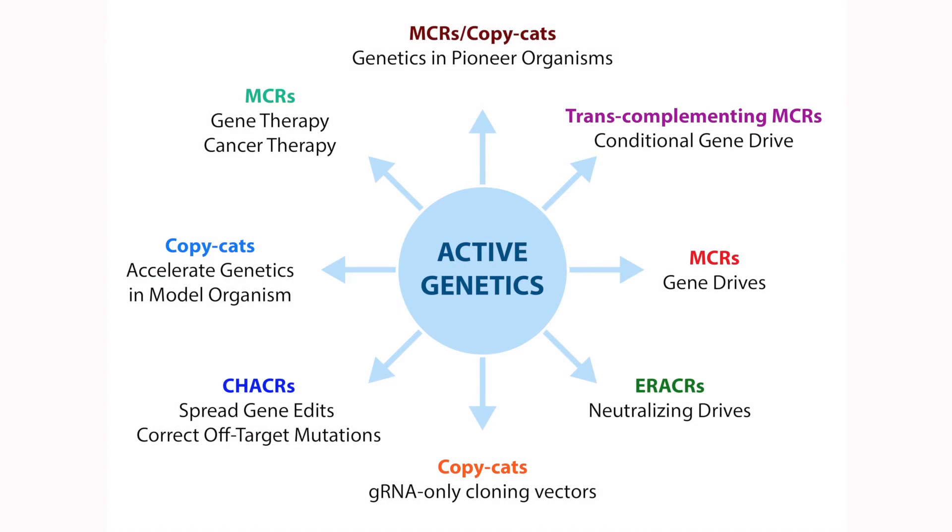I'm Ethan Beer. Valentino Gantz did that pioneering work that he described in my lab. In addition to what Valentino talked about — initiating genetic entry into pioneer organisms, which in many ways can be conceived of as the untapped gold of the genomic era — there are additional applications of what we're referring to now more broadly as active genetics.